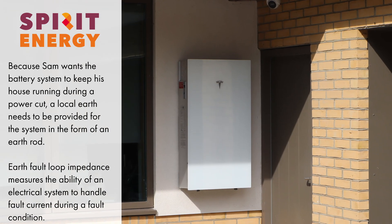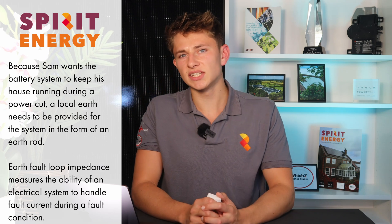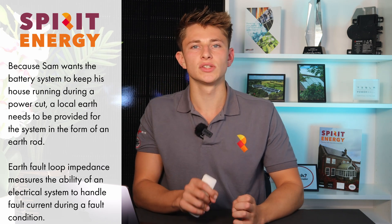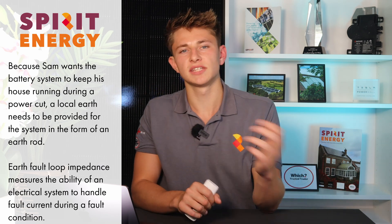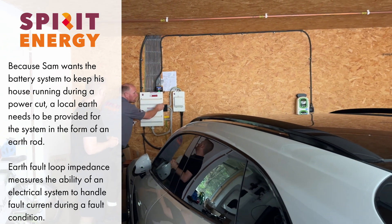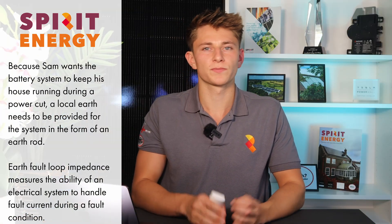As Sam is getting a Powerwall 3 that is capable of full house power cut protection, it needs to be fitted with an earth rod. Occasionally there's an existing earth rod on site, and Justin or one of our other electricians will check the earth fault loop impedance to make sure that the earth rod can be used and that we don't need to fit another one. In Sam's case, the only thing connected to the earth rod is an old style EV charging point, and the results of the earth fault loop impedance test showed that we could use the existing earth rod for the Powerwall 3.